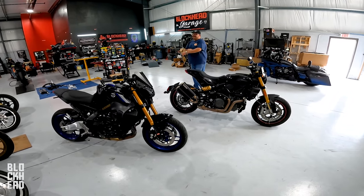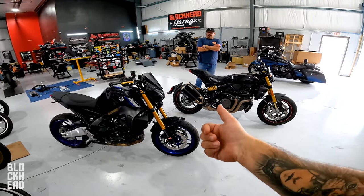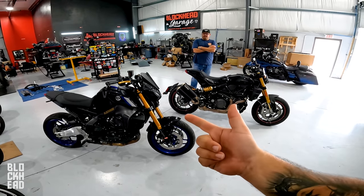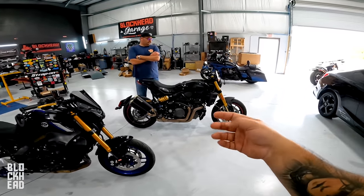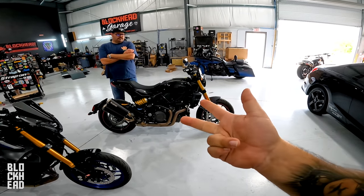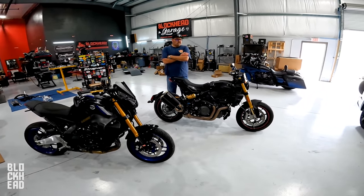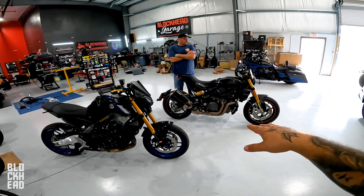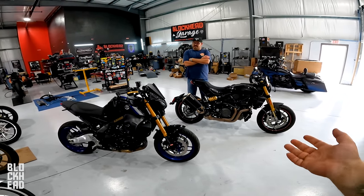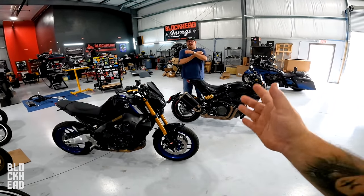Both bikes have ride modes. The MT09 has four: mode one being the most aggressive, two and three stepping down, and four being a rain mode. The FTR has sport, road, and rain mode. You can put them in sport mode with TCS off to pull wheelies, but if you let off throttle to prevent looping out, it actually slows you down. With rider assistance and wheelie control active, you can stay full throttle and keep the power delivering to the ground.